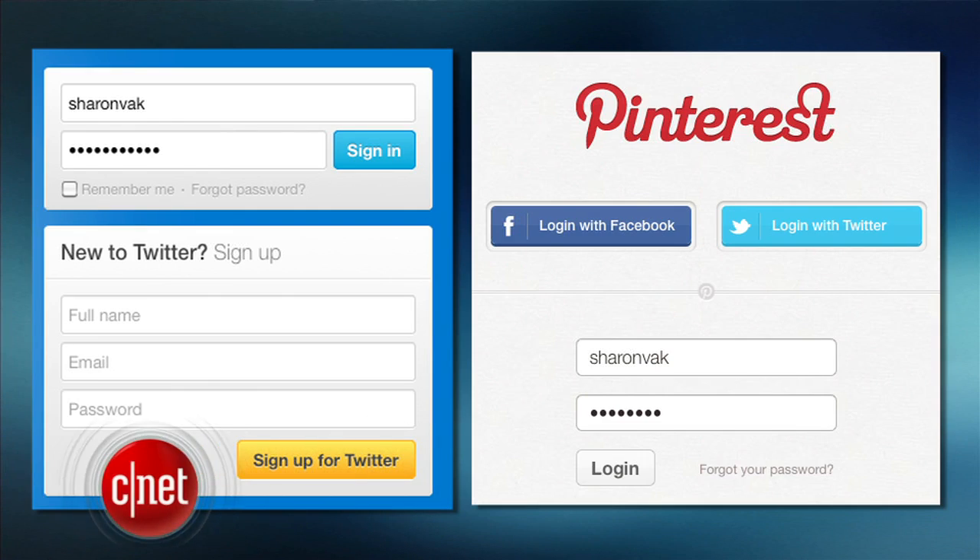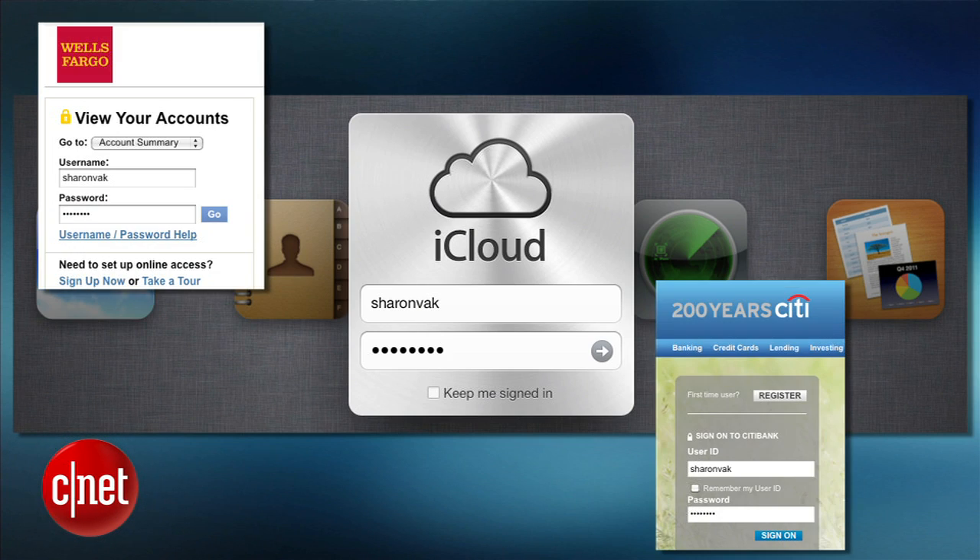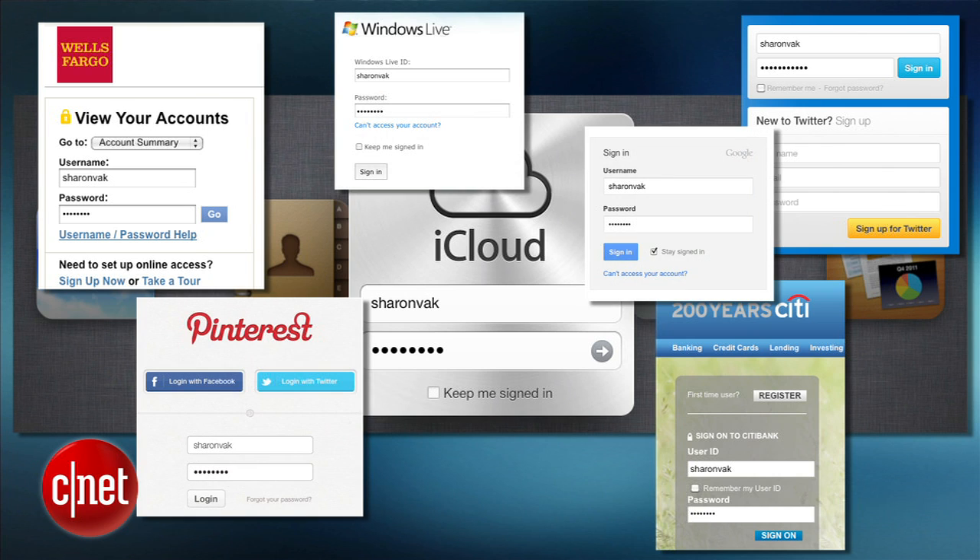Banks, social networks, email, even your storage cloud. Every month we log into dozens of websites using a password. But no way do you want people guessing what your password is and logging into your accounts. Hopefully I don't have to tell you that using passwords like 123456, QWERTY, or your first name are not okay. I'm Sharon Vakman for CNET and today I'll show you how to create secure passwords and how to keep track of them all.